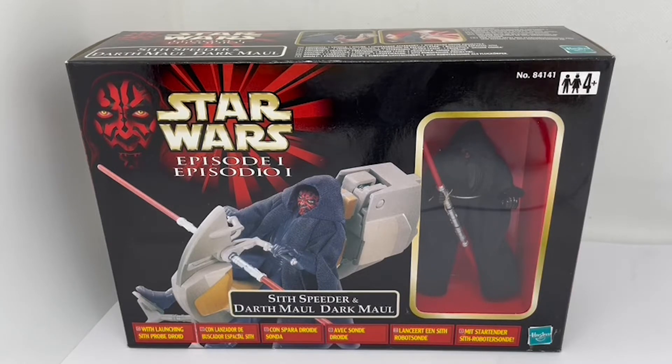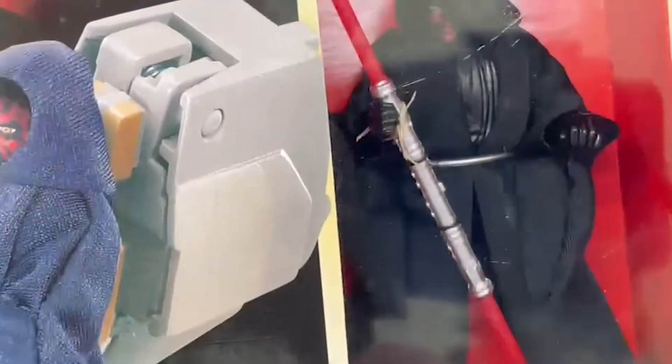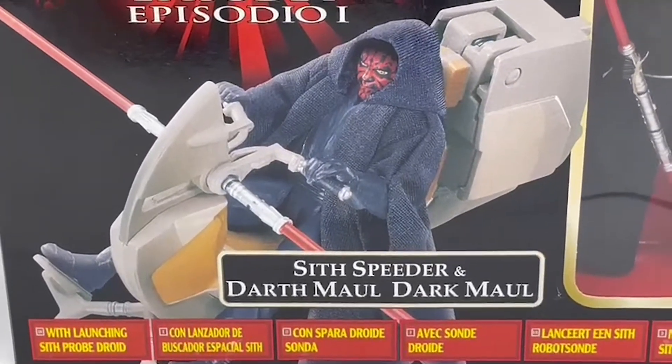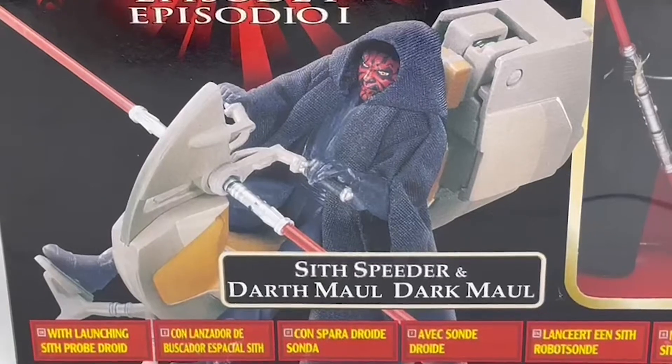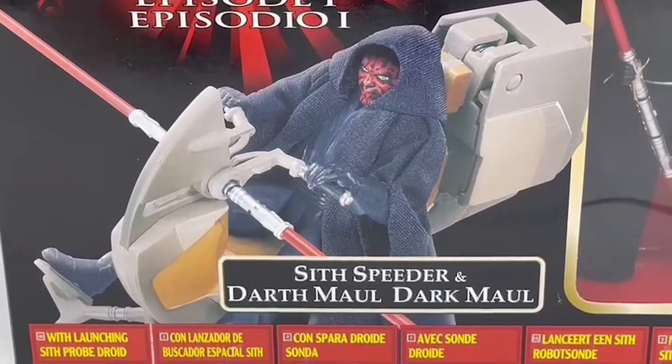Let's have a quick look at the box. We've got Darth Maul on his speeder, which is an image of the actual model, and inside the box you've got an image of Darth Maul. Let's zoom in — you can see the Sith Lord himself with his double-bladed lightsaber. Apparently it's got a launching Sith Probe Droid with it, which is interesting.